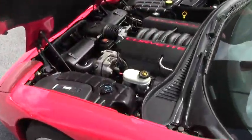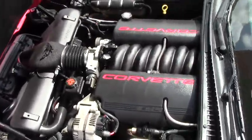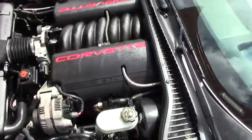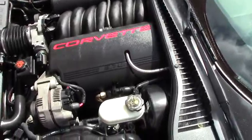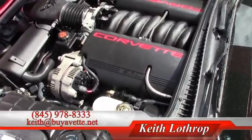Up front here we've got the LS1 5.7-liter V8, which makes 345 horsepower, and it's completely stock right down to the air filter. The exhaust is all stock — the car is sitting here running perfect.